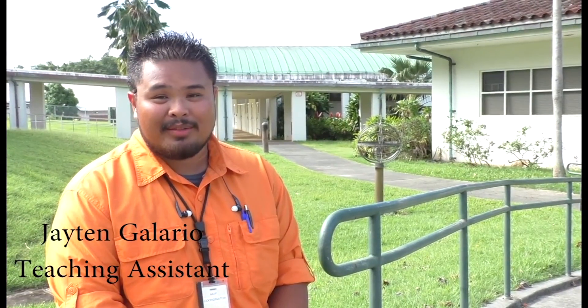My name is Jayton Galario. I started PACES in 2012. The next two years after that I was a student mentor, and then since 2015 I've been a teaching assistant. I have the opportunity to teach conventional agriculture and emerging technologies, because after all, there is no life without agriculture.